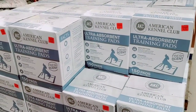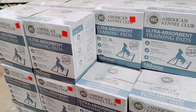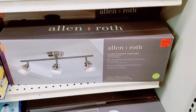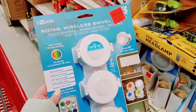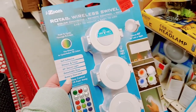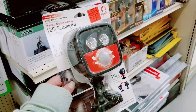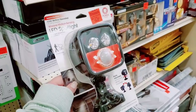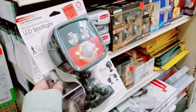They have AKC American Kennel Club training pads for the pups — $27.99 for 150 pads, 22 by 22. This is only $19.99 for the Allen and Roth 3-light decorative track light. $9.99 for the Rotab wireless swivel lights — has a remote, self-adhesive dimmer and timer, detachable base, battery operated, different colors — great price. This is a motion-sensing LED spotlight for just $9.99 for outside — easily adjustable, put it anywhere, battery operated — awesome if you have dark spots around your home.